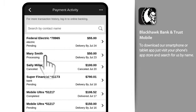Your Payment Activity displays activity for both billers and PopMoney contacts, including your recently paid bills, pending payments, and payments that are scheduled.